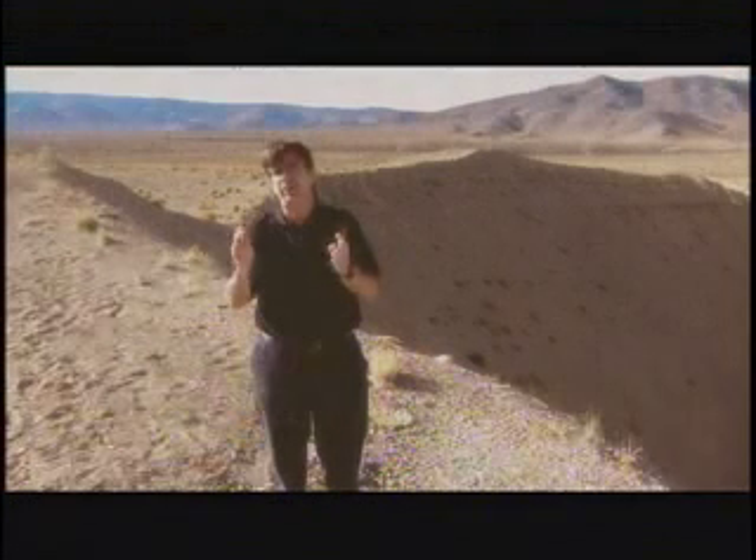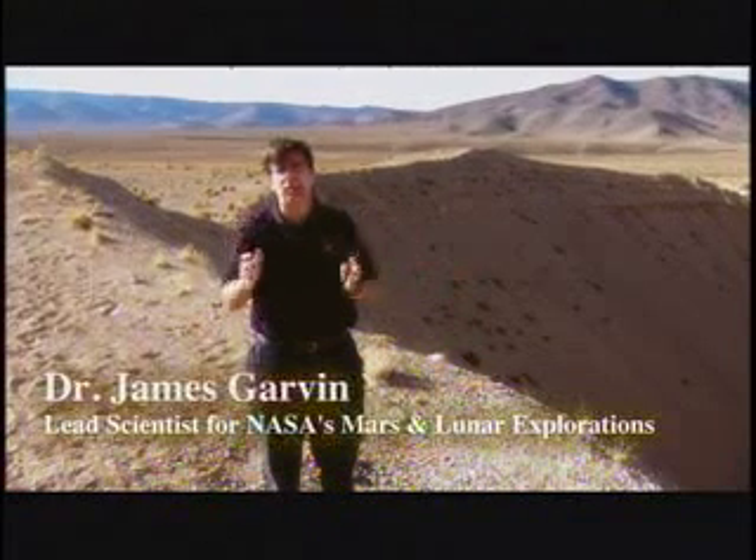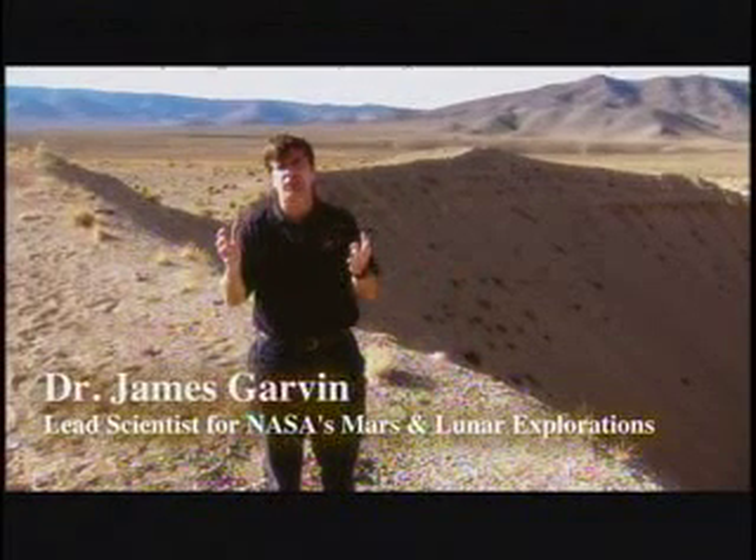On Mars, there are heavily cratered spots — lots of craters like this, and much bigger — and places where there are very few. Now, one of the other things we can do as we read the cratering record of planets is use the rocks that they excavate and the work they do on the planet to understand the bigger picture questions of a planet.